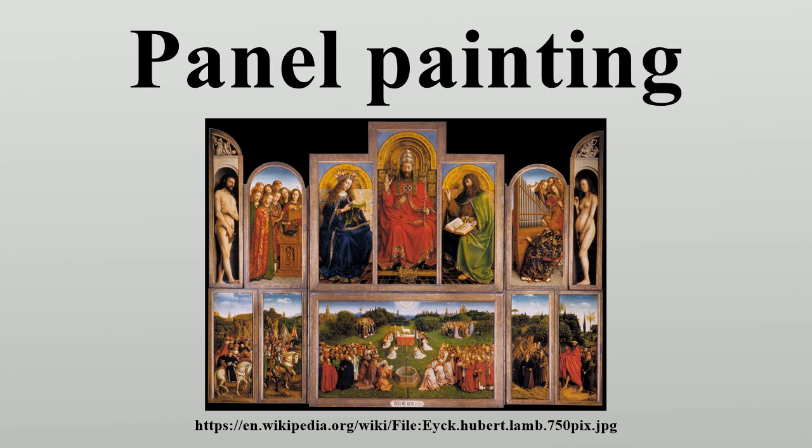Canvas took over from panel in Italy by the first half of the 16th century, a change led by Mantegna and the artists of Venice. In the Netherlands the change took about a century longer, and panel paintings remained common, especially in Northern Europe. Even after the cheaper and more portable canvas had become the main support medium, the young Rubens and many other painters preferred it for the greater precision that could be achieved with a totally solid support.